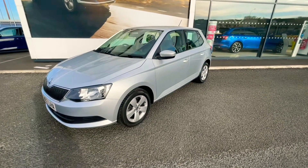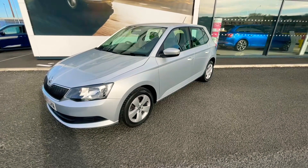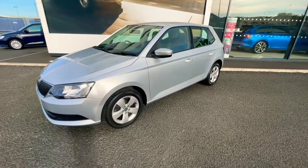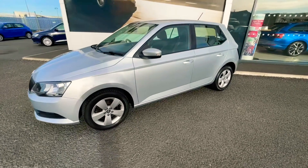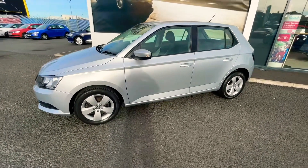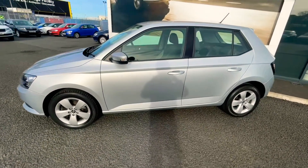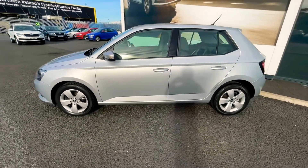Hi folks, Chris here from Mervyn Street. I just want to do a quick walk-around video of this 2018 Skoda Fabia. It's the SE model and also the 1.0L TSI, coupled here with a DSG automatic gearbox.